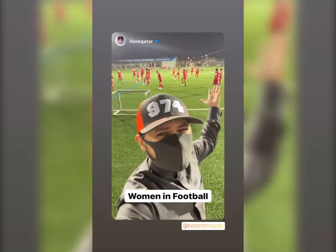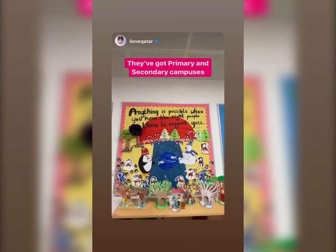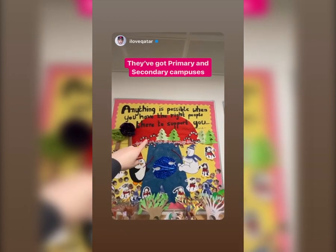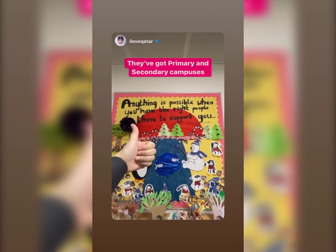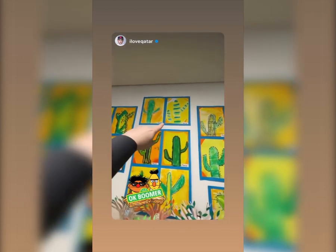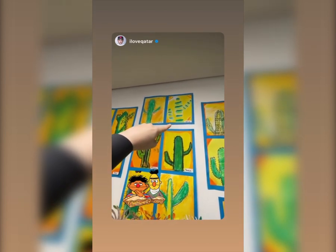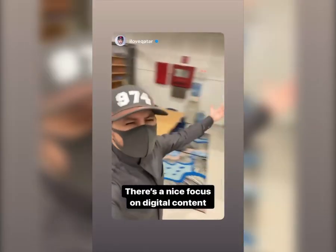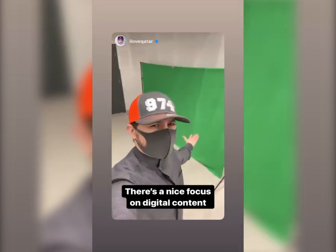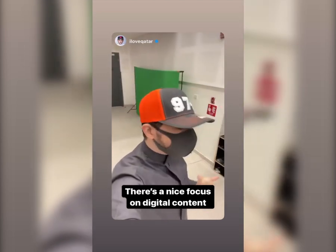One really cool thing to see is their focus on supporting women in football — another check for Qatar. There's a quote: 'Anything is possible when you have the right people there to support you.' Take a look at the kids' art on the walls. They even teach you how to be YouTubers here — they've got green screens set up so you can create content and place yourself anywhere.